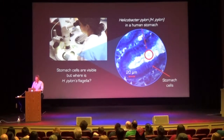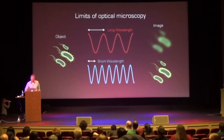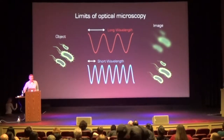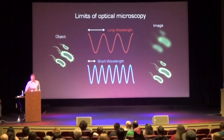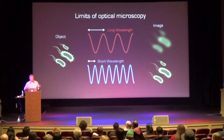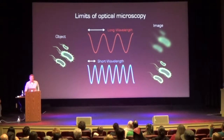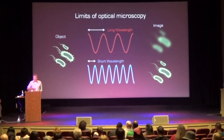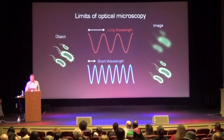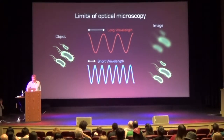Why is there this limitation on using visible light to take a movie of something on this super small scale? The answer has to do with the fact that optical light is actually an electromagnetic wave with a wavelength. In physics, it becomes hard to see things that are the size of a wavelength or smaller, because things become fuzzy — there are diffraction effects. Red light has a relatively long wavelength; blue light is shorter. When objects get smaller and smaller, even blue light doesn't have wavelengths short enough to resolve them.